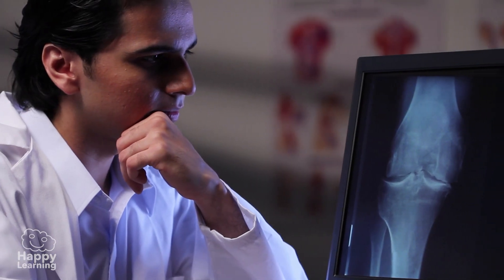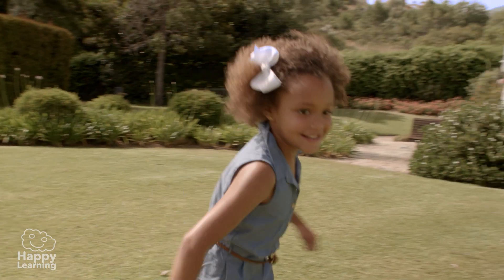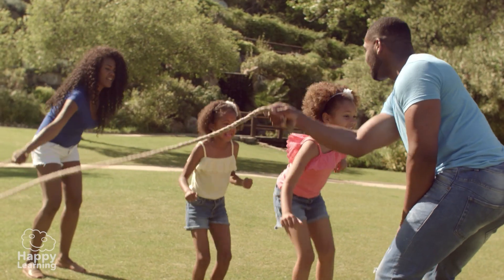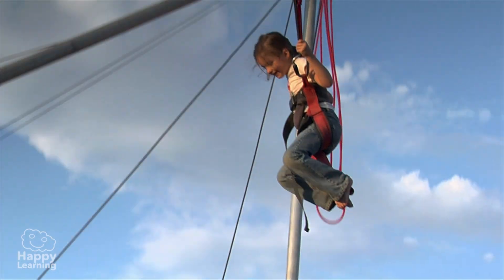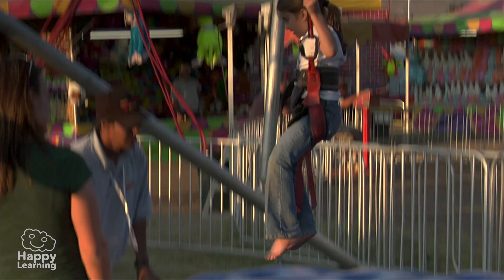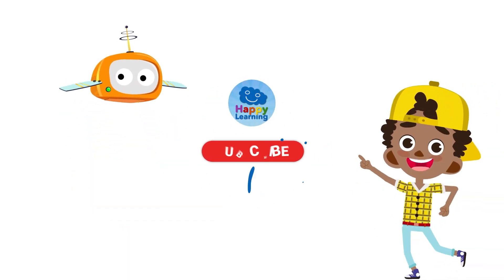Now we've gotten to know a little more about our musculoskeletal system. We need to do plenty of physical exercise to make it work brilliantly and maintain ourselves really healthy. Goodbye, friends, and don't forget to subscribe to Happy Learning TV. Search us and subscribe to Happy Learning's YouTube channel.